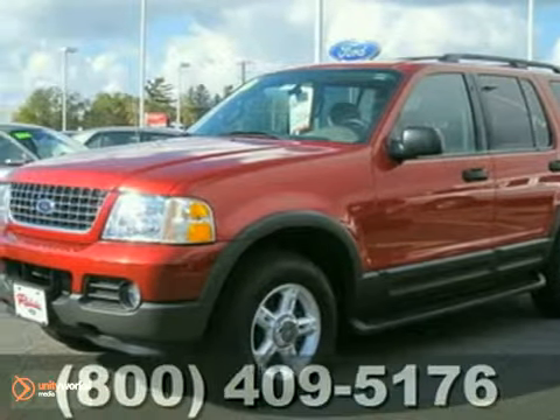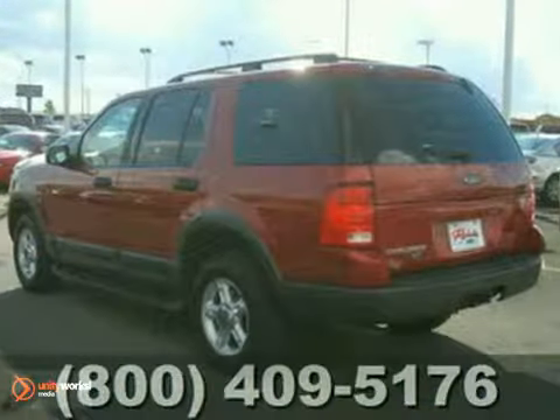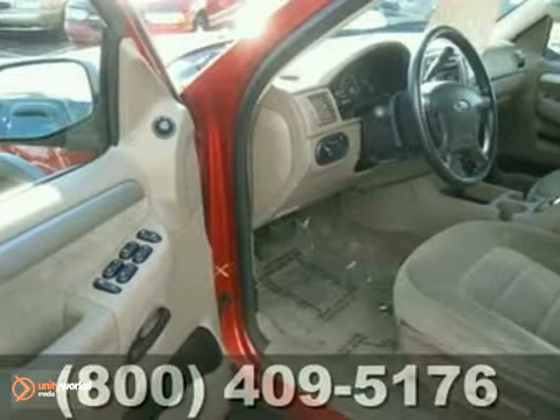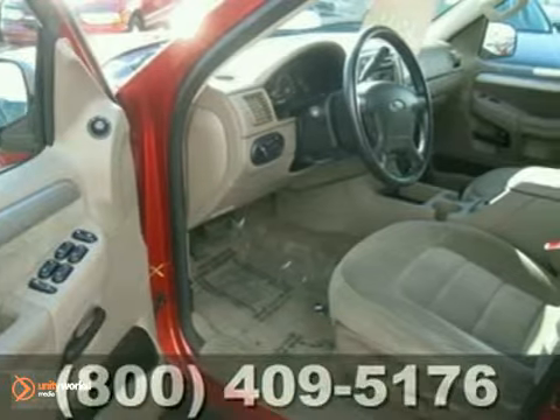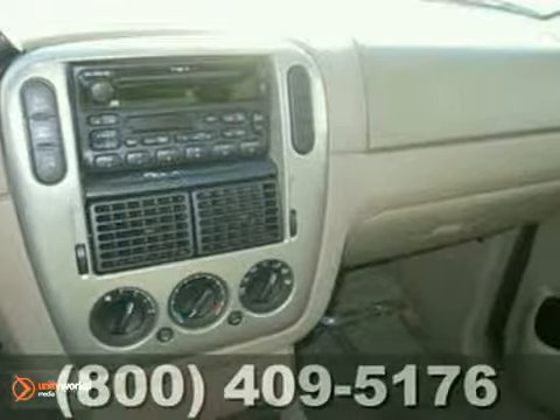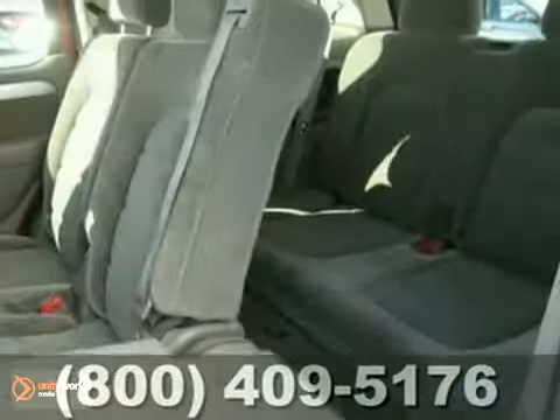It's a 2003 Ford Explorer XLT that was owned by a non-smoker. This local trade-in has a durable 4-liter V6 engine, smooth-shifting automatic transmission, and newer tires. It also comes with a tow package, power driver's seat, rear seat climate control, and third-row seating.